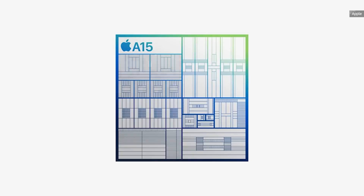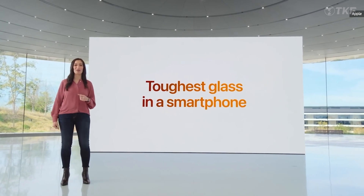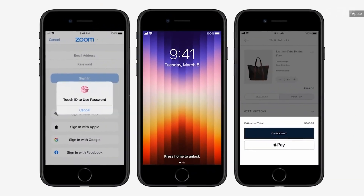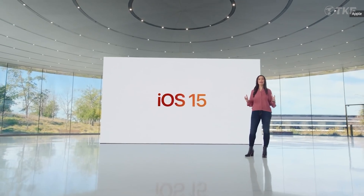The iPhone SE 2022 edition is the budget range option with a home button. It features the latest A15 Bionic chip, better battery life, glass front and back design same as iPhone 8, home button with Touch ID, 12-megapixel improved back camera, 5G support, iOS 15, and IP67 rating.